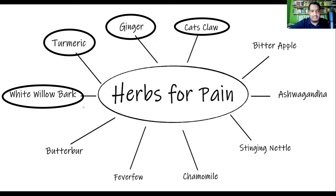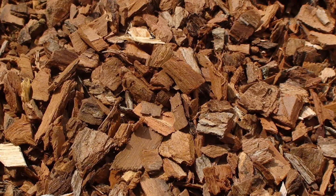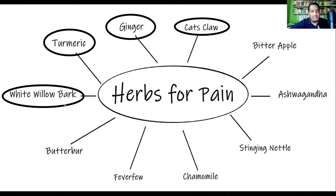Next on this list is white willow bark. It contains a compound known as salicin, which when consumed, metabolizes into salicylic acid — a precursor to aspirin — so it basically has the same effects as aspirin. It can also thin your blood just like aspirin, and it's useful for lower back pain, headaches and migraines, and osteoarthritis.